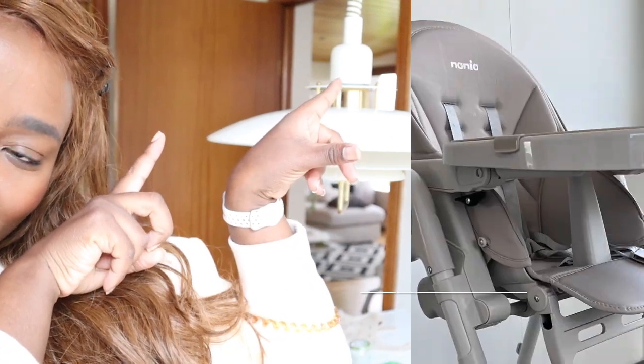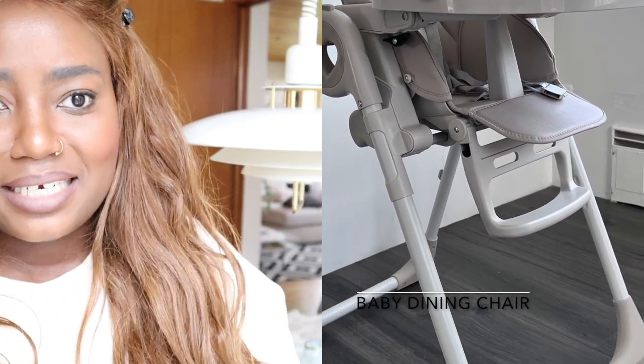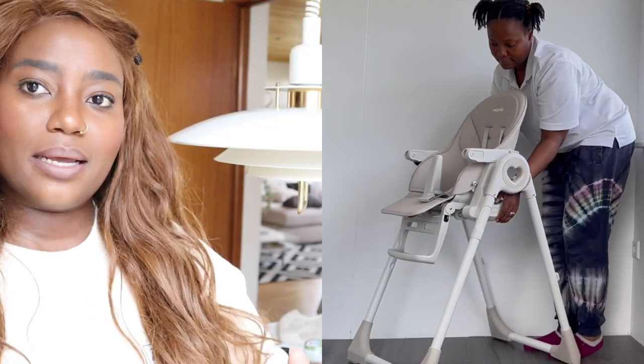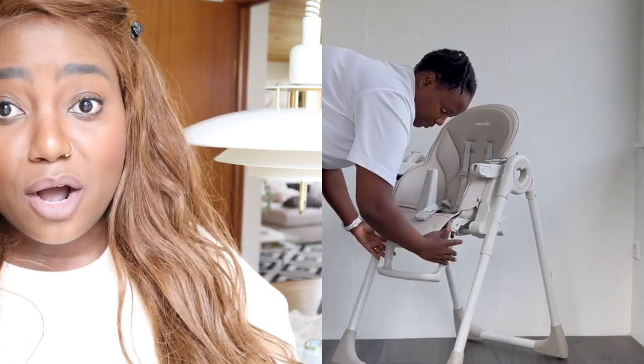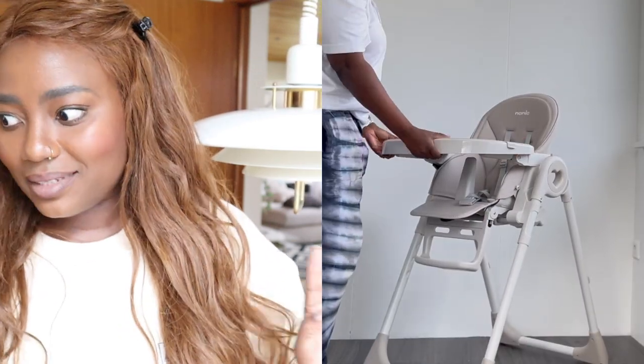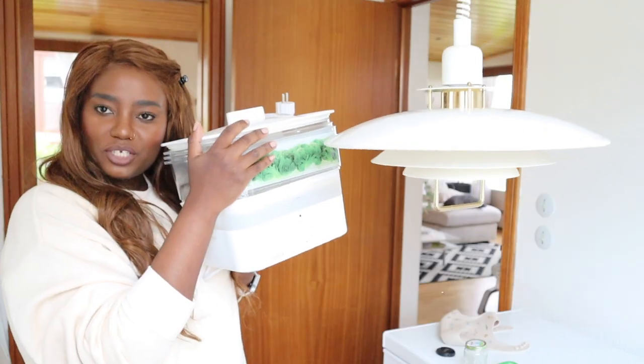Her baby dining chair is a key item — it's adjustable, moves up and down, lays back and sits straight. When I'm feeding her properly she sits up straight, even though she's not yet fully firm with sitting. That helps me a lot. I was contemplating buying a food processor, but I thought: she's only going to use pureed food for about three months, so why spend all that money when I already have things in the kitchen I can use?